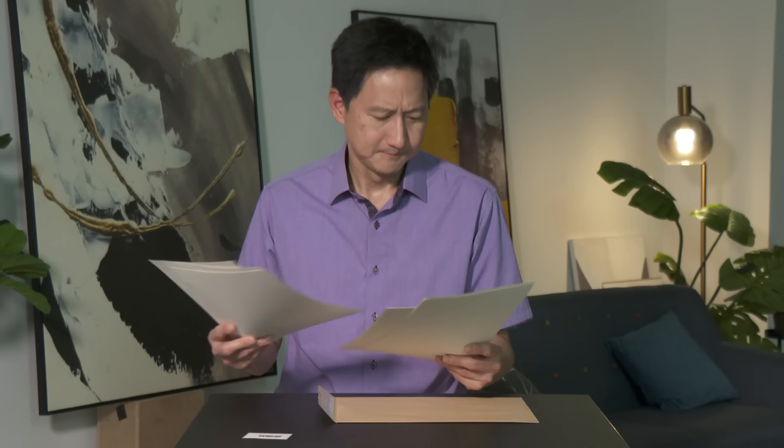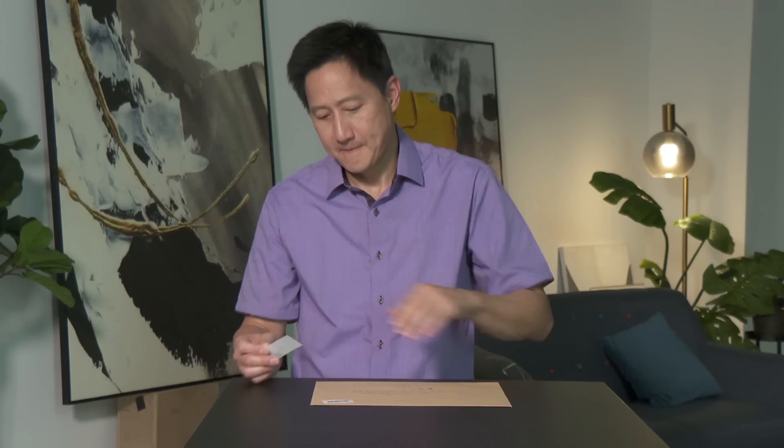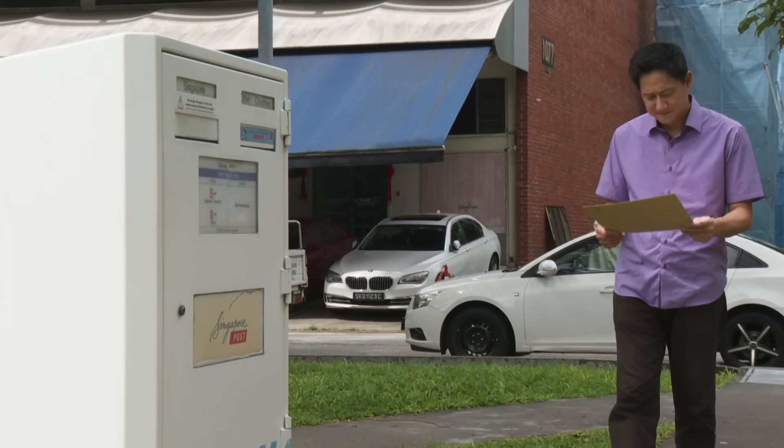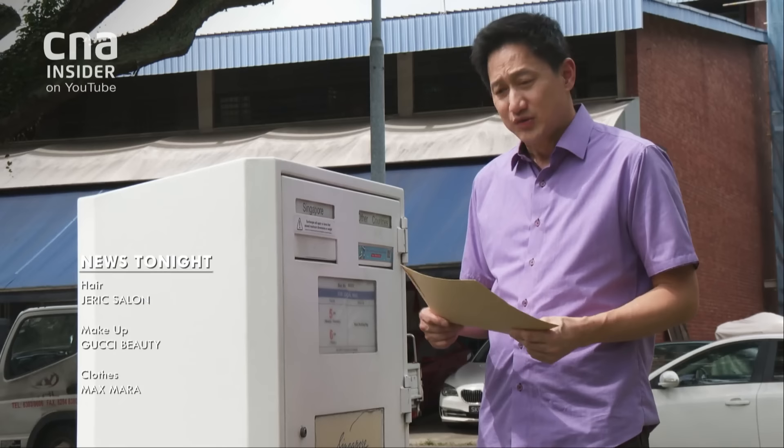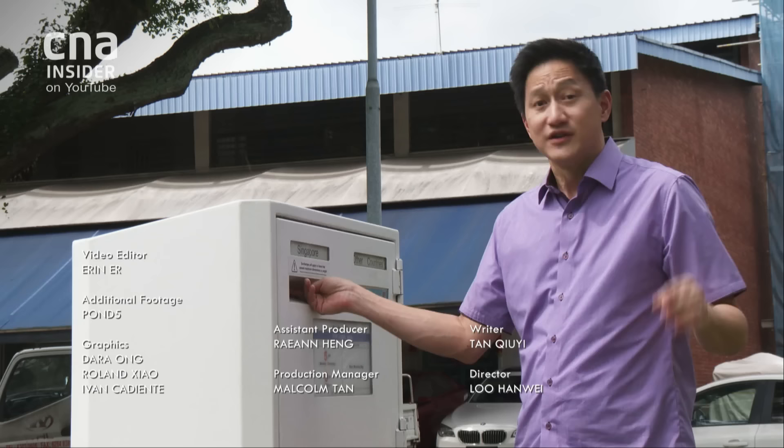We put 11 BPA free and food grade drinking bottles to the test. Four of them leach BPA replacement chemicals — specifically BPS, BPAP, and BPAF. The amounts leached, though minute, was enough for some of the experts I spoke with to raise concerns. So while we can limit our exposure to these chemicals, I think we also need to alert the authorities to it — which is why I'm sending our test results to the Singapore Food Agency, which governs food safety here.